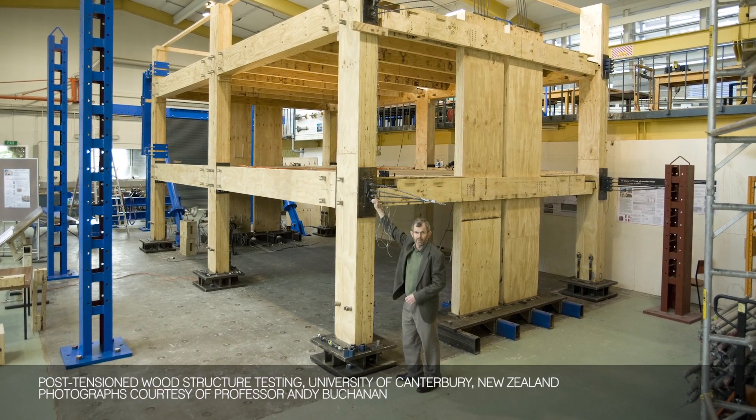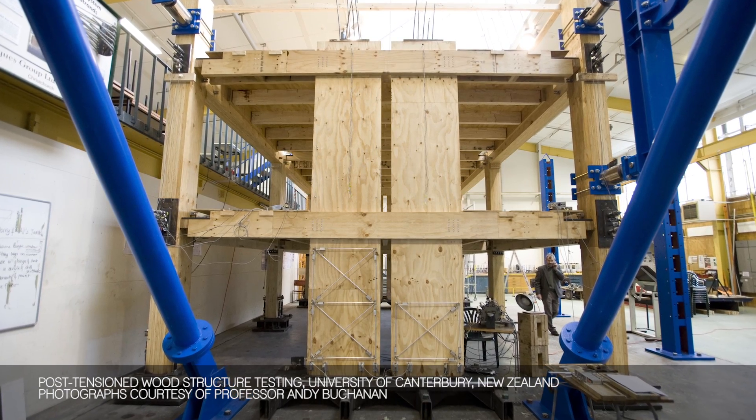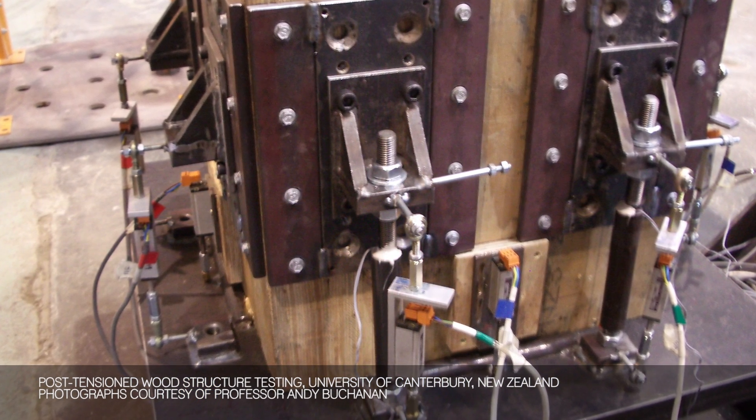At the University of Canterbury I have some Italian colleagues who are concrete experts with knowledge about rocking concrete systems. I was testing wood and we got together, and they said to me, why don't we try the rocking system with wood. Every time we get just as good a result, if not better, than we got with reinforced concrete.